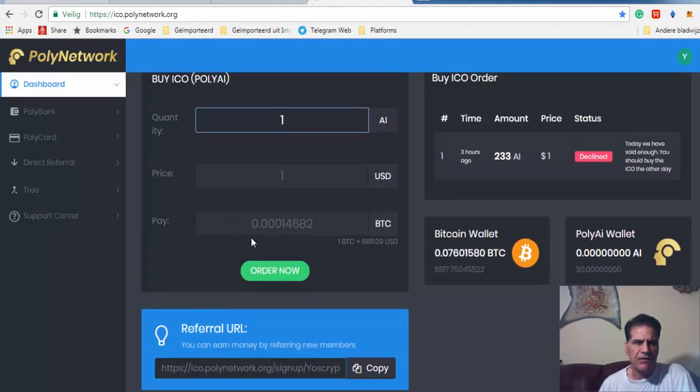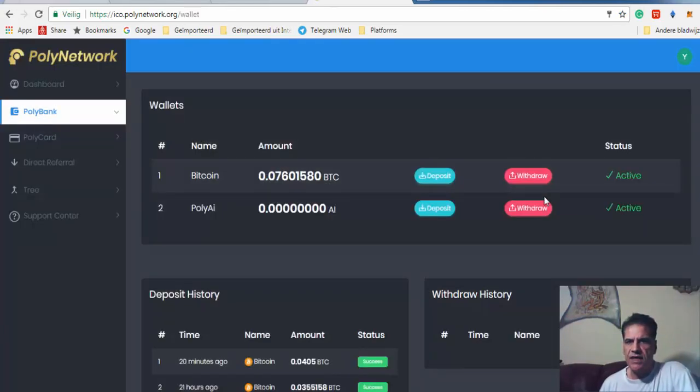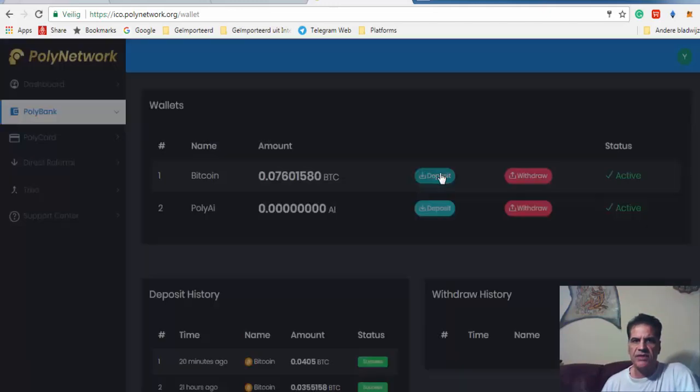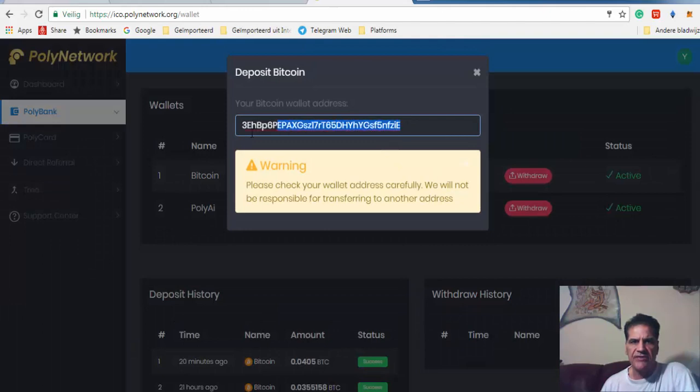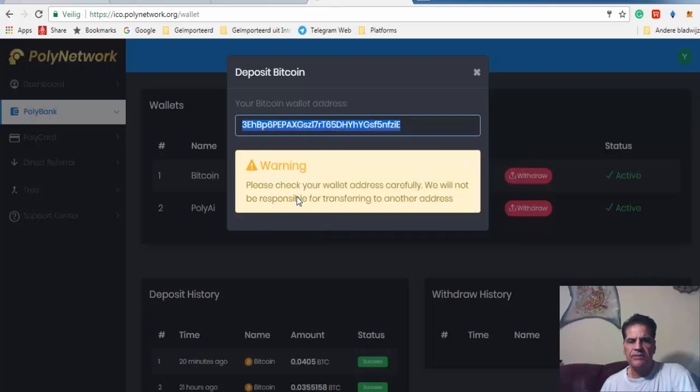First of all, let me show you how you can get Bitcoin here. You go to this platform — I gather you're already signed in — and you go to PolyBank. PolyBank is the wallet that you have on this platform. You click deposit, and when you click deposit you get this address. You copy that address.